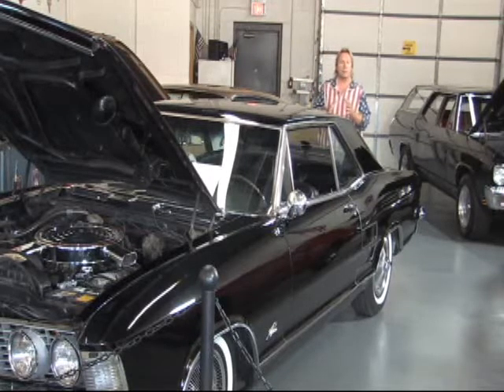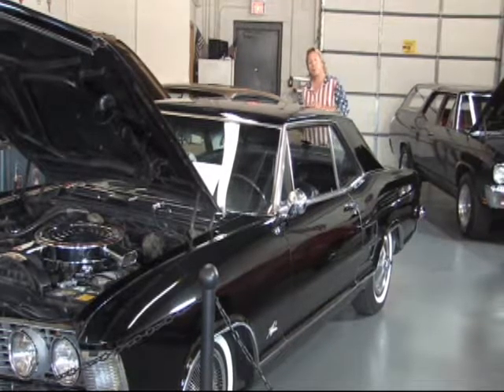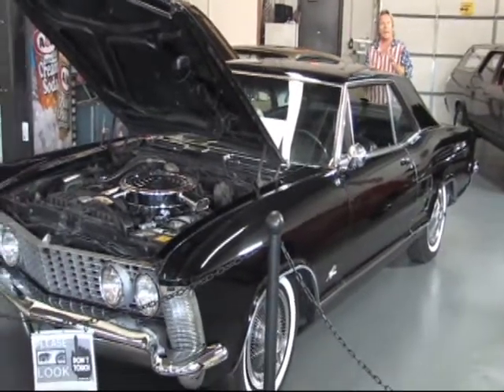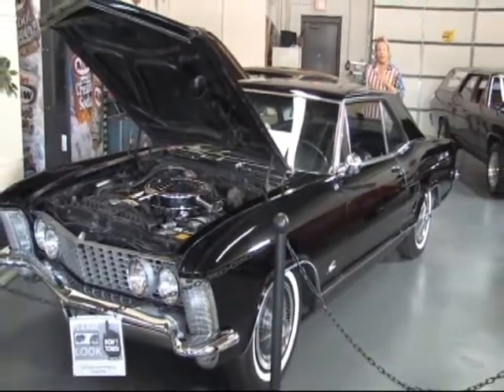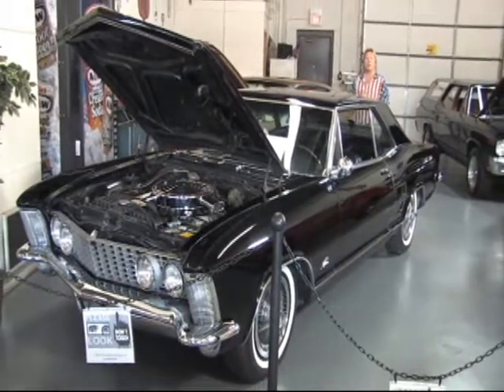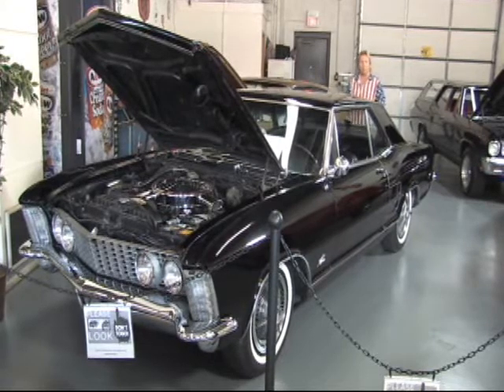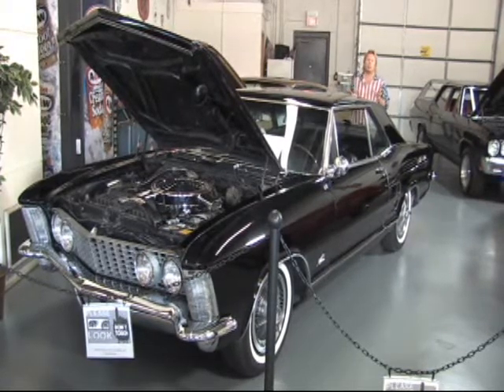This car has got a custom look. The Buick Riviera for the early 60s was really an awesome looking car — great lines, and it kind of had a chopped roofline look to it, and this is all factory. This car is an original black car with black interior, which is extremely rare.